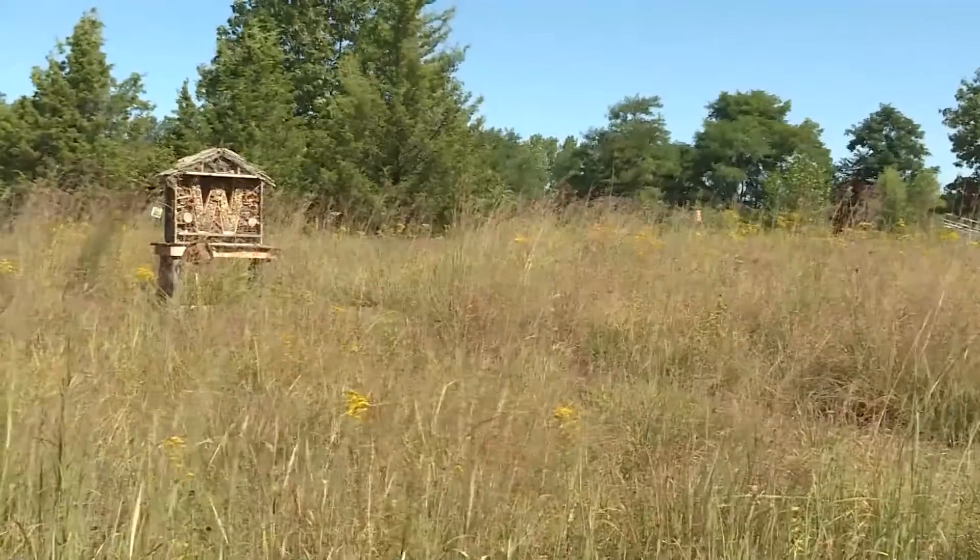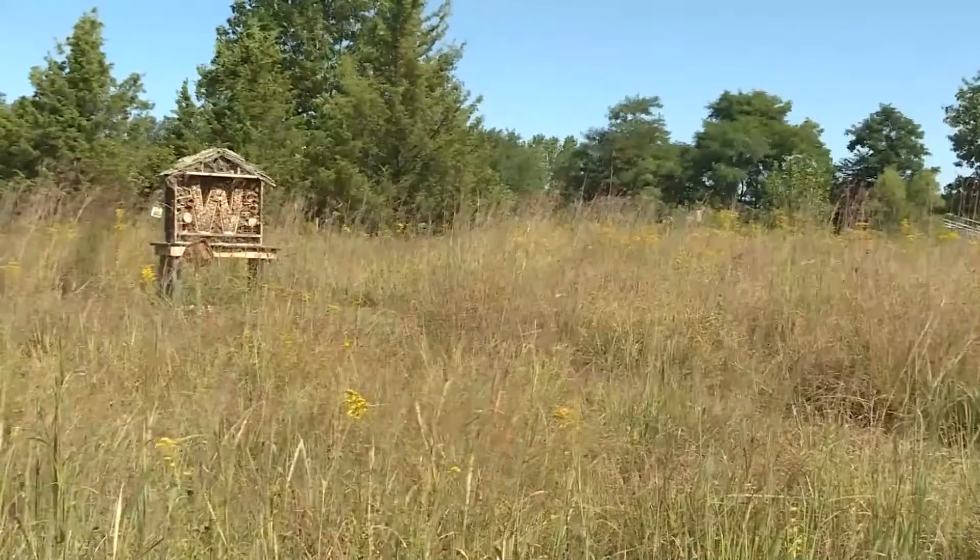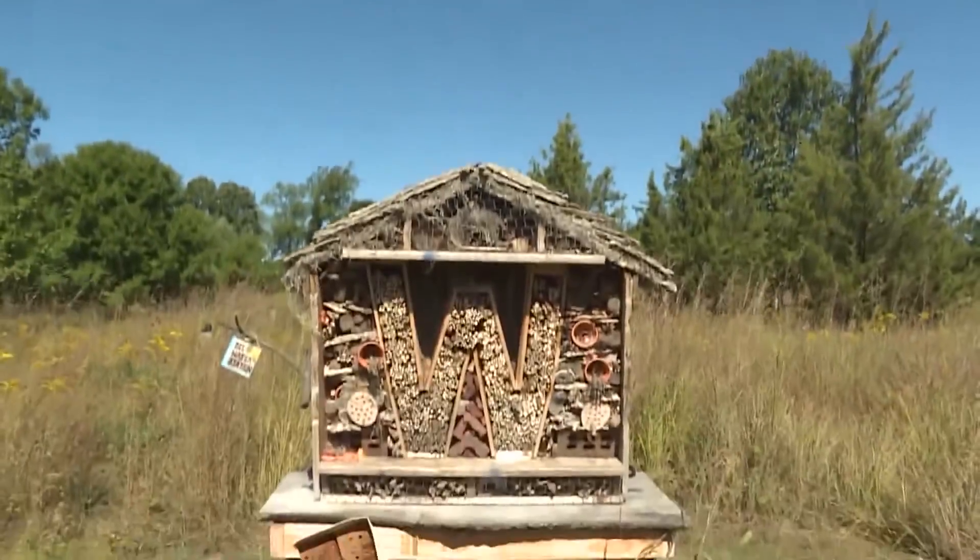Two Michigan gardeners hope their bee pollinator hotel will help improve honey bee populations. Sharon Mullins and Laura Moss built this pollinator house on the campus of Western Michigan University.